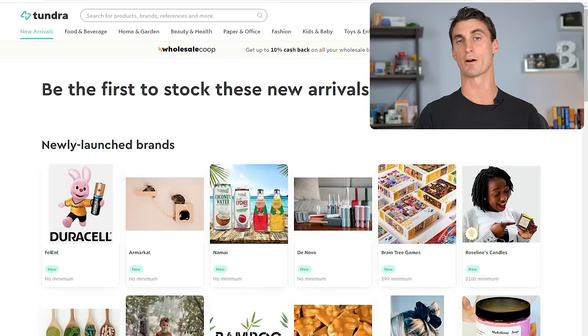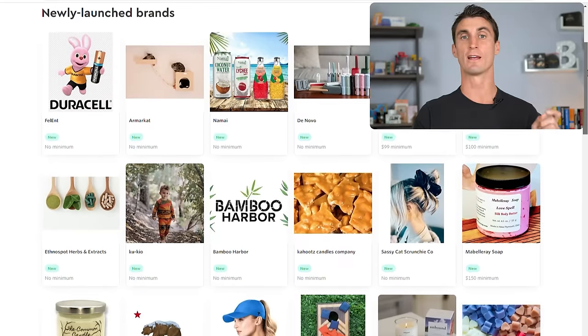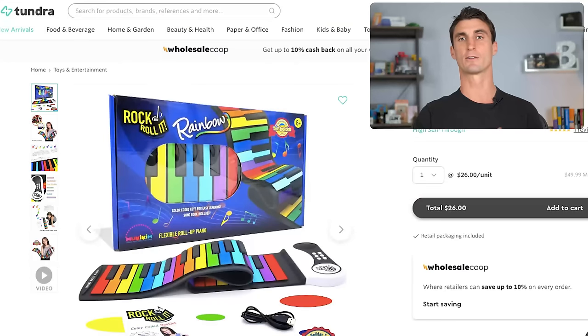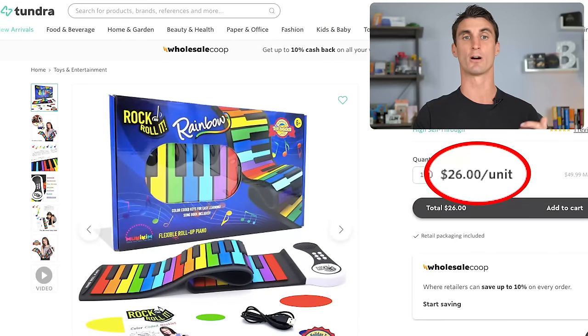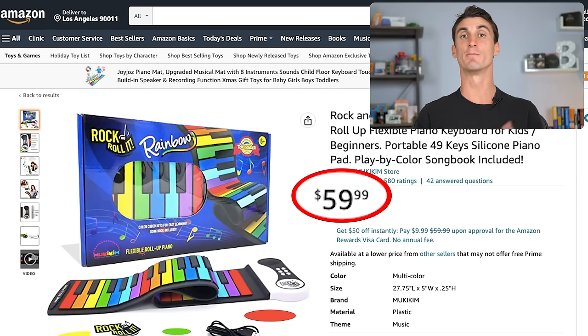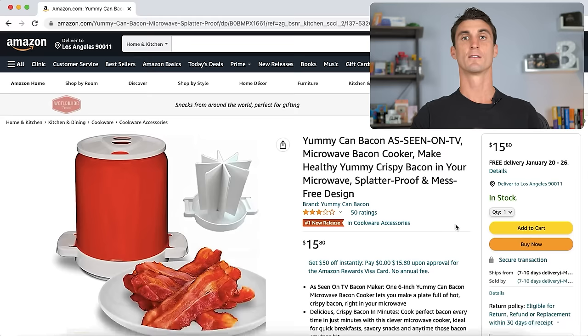The second way to sell on Amazon is called wholesale. You can go to sites like Tundra.com where you can buy name-brand products at a wholesale discount and flip them on Amazon for the full retail price. For example, a product sold for $26 per unit on Tundra.com sells for almost $60 on Amazon — buy it, flip it, and keep the profit.